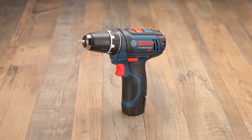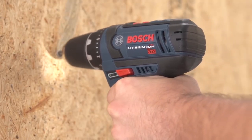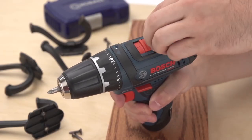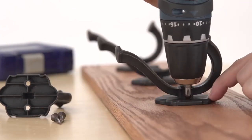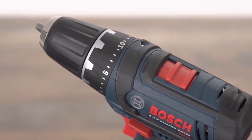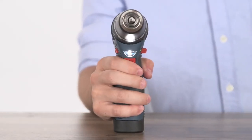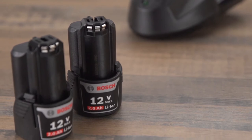Bosch PS31-2A 12-Volt Max Lithium-Ion 2-Speed Drill Driver Kit. If you want a cordless drill that packs as much power as possible into a small package, check out the Bosch PS31-2A. Like the Black & Decker, this is a 12-volt model, but it's speedier – 1300 RPM on high – and more powerful, with 265 inch-pounds of torque. It weighs just over 2 pounds and has a 7-inch head, making it super easy to take anywhere. Features include a 21-stage clutch, variable speed trigger, 3/8-inch chuck, soft grip handle, integrated LED work light, and a side-mounted battery gauge that helps users figure out how much more work they can get done before a recharge. It even comes with two batteries and a soft-sided carrying case.